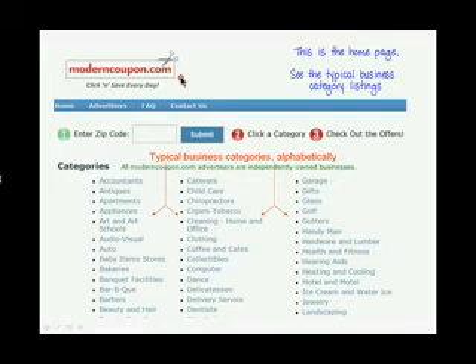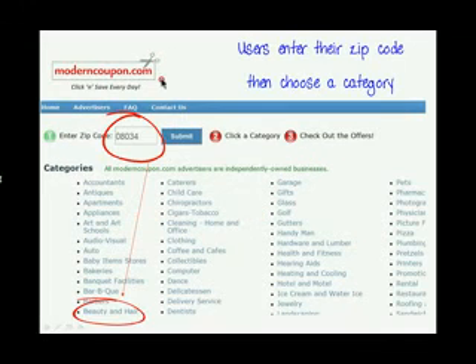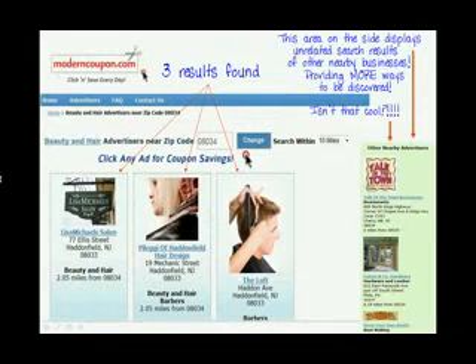Now let's dive in and take an in-depth look at the Modern Coupon online directory. You're looking at the home page. See all the typical business categories listed alphabetically. Users enter their zip code, then choose a category. Three results are found for Hair Salon, close by the home zip code.